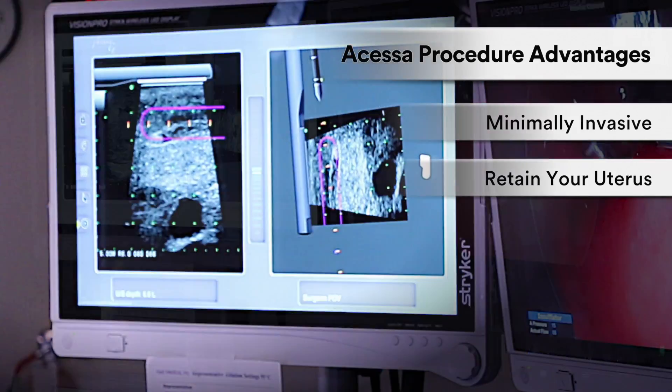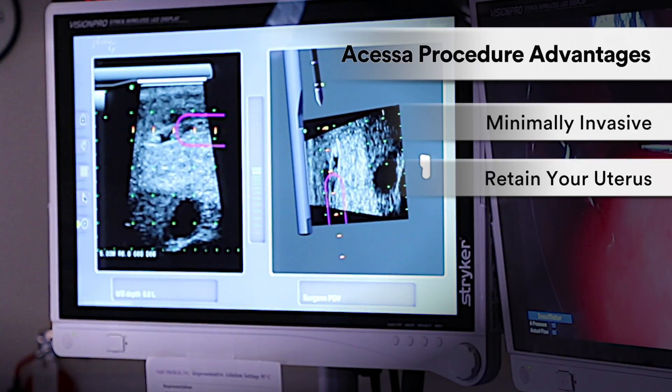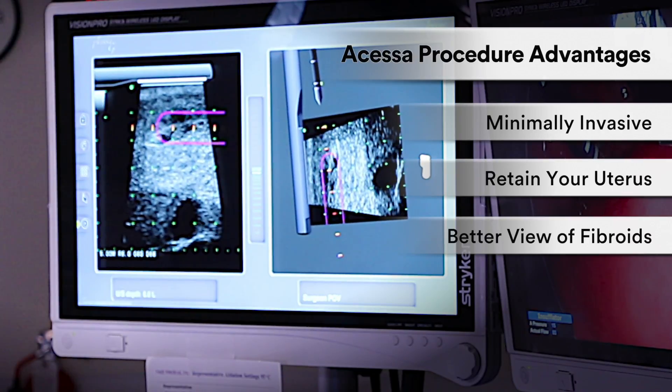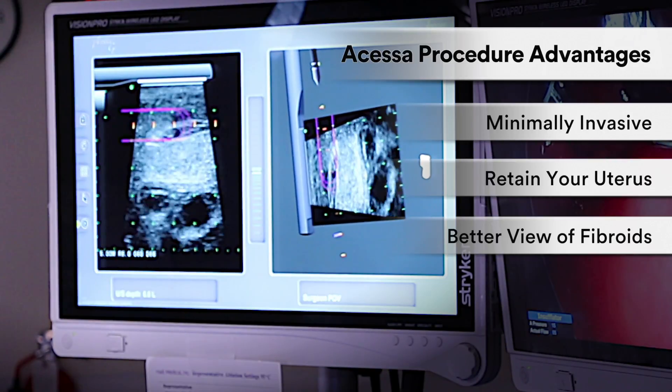The third advantage is that we use laparoscopic ultrasound, which is a more optimal way to view uterine fibroids. We can see many fibroids that we couldn't see with traditional ultrasound by using laparoscopic ultrasound to map out the fibroids on the uterus.